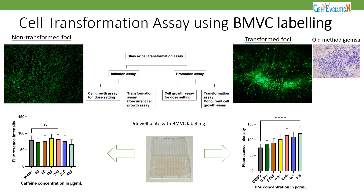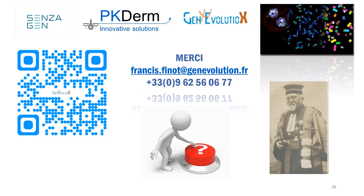Caffeine was confirmed negative and TPA was confirmed positive with these effects. Thank you very much. If you have any questions, do not hesitate to contact me at francis.finot@genevolution.fr. Thank you very much.